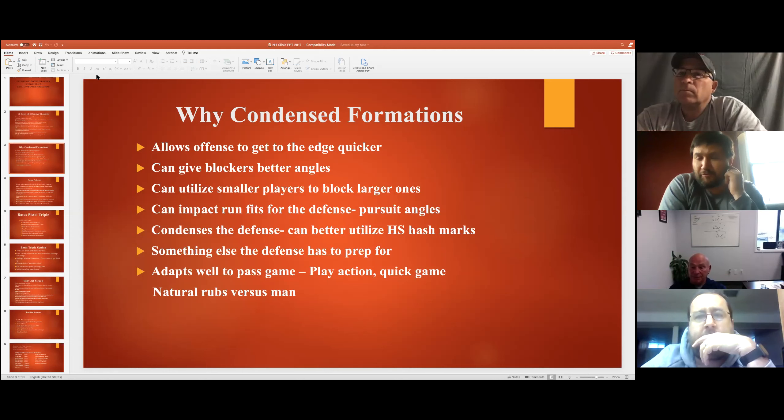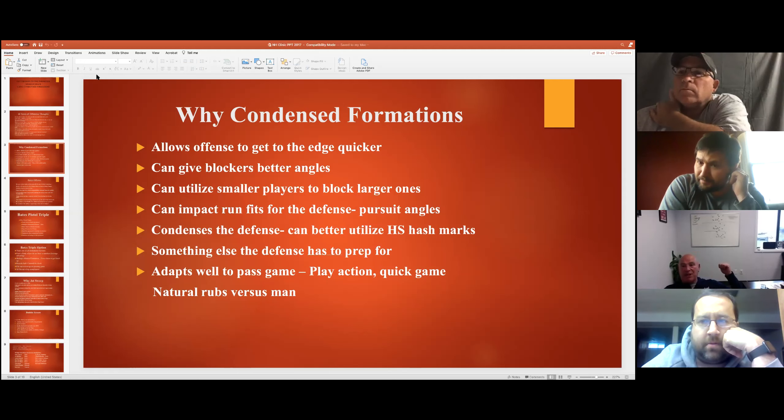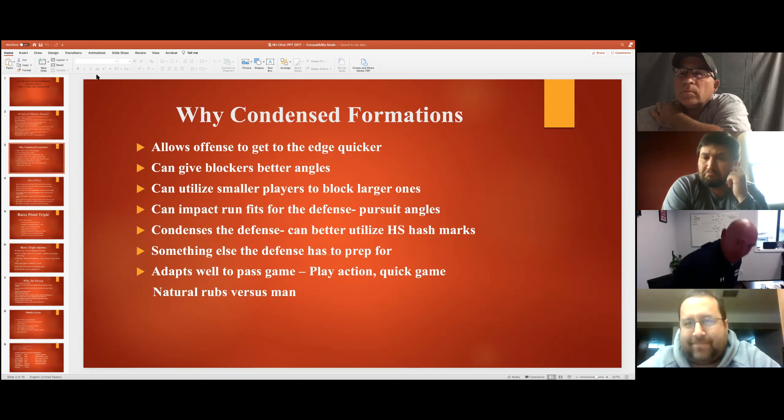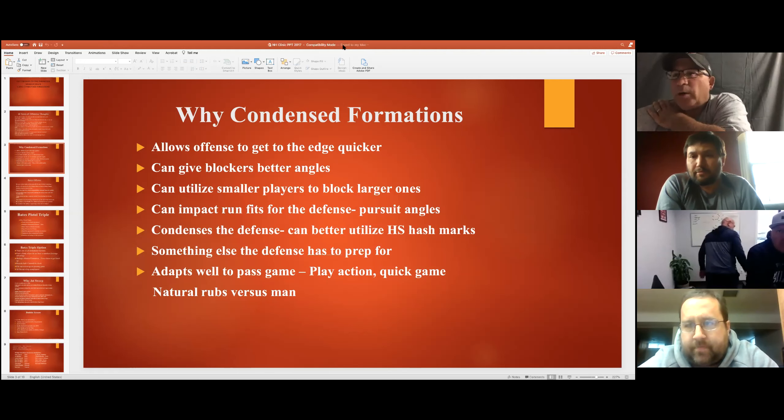The first thing I'm looking for - if you're an odd-front guy - is whether you're going to shade the front that way to cover the extra gap. Building on what Mike said with the formation I'm going to show on the board: where are they going to put the defensive end or outside linebacker? Is he going to be outside when I get up on the ball? That's what I want to know - what response you're looking for from the defense and where you're putting people.